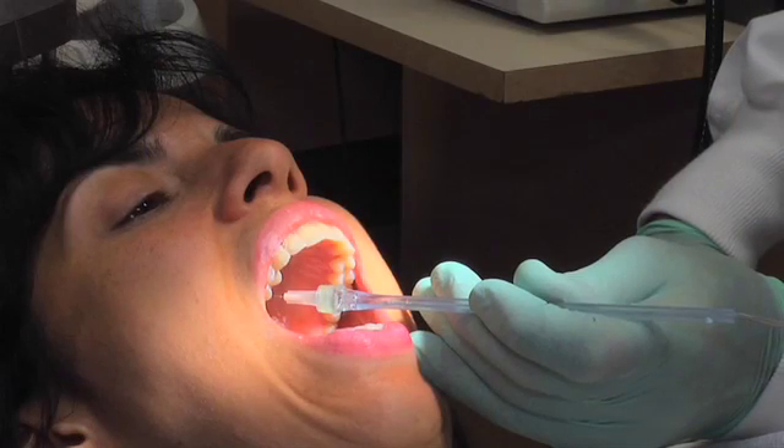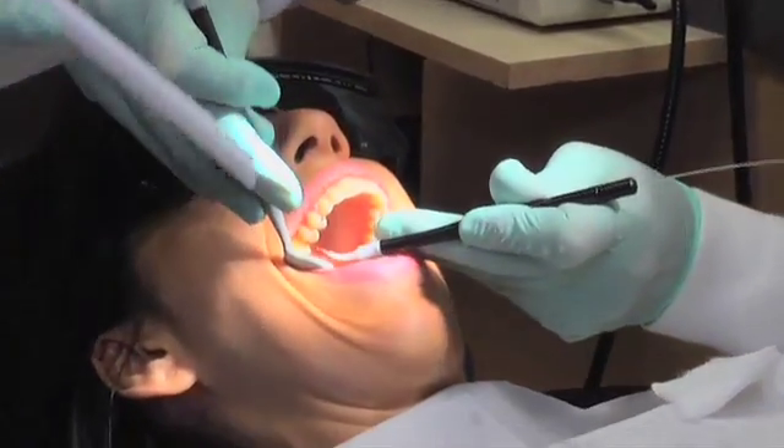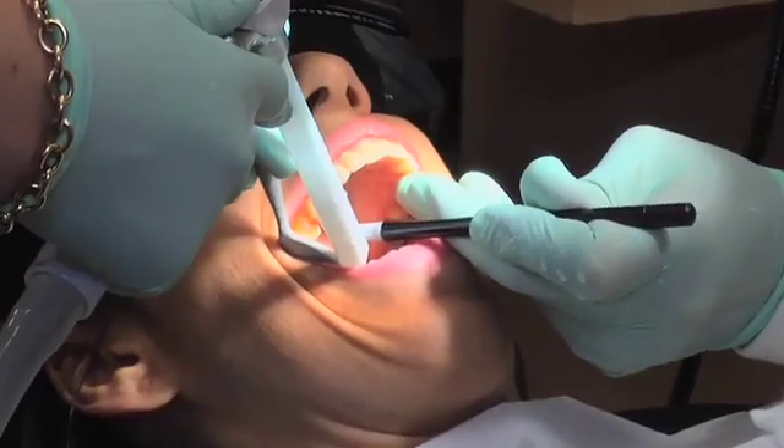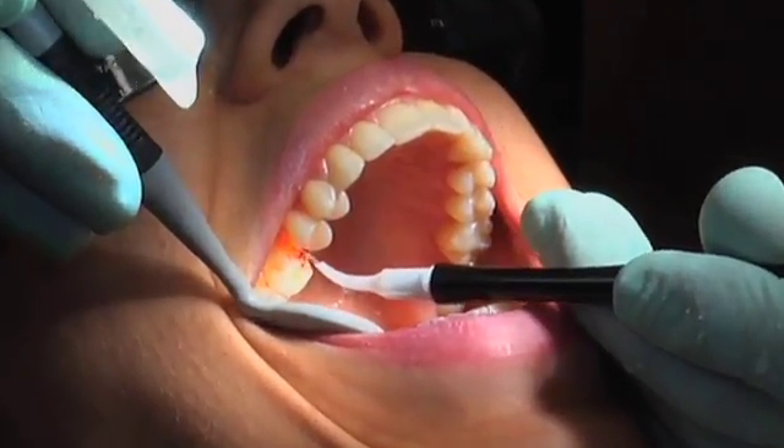Biomimetic dentistry — the goal is to eliminate the use of crowns or caps. How do we stop the dental cycle? We are specially trained in biomimetic dentistry. We take the time necessary to remove the leaking old fillings.